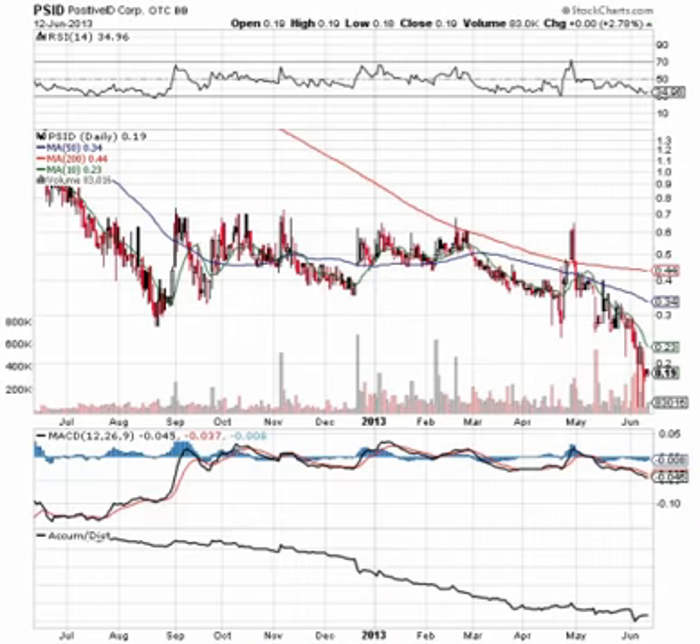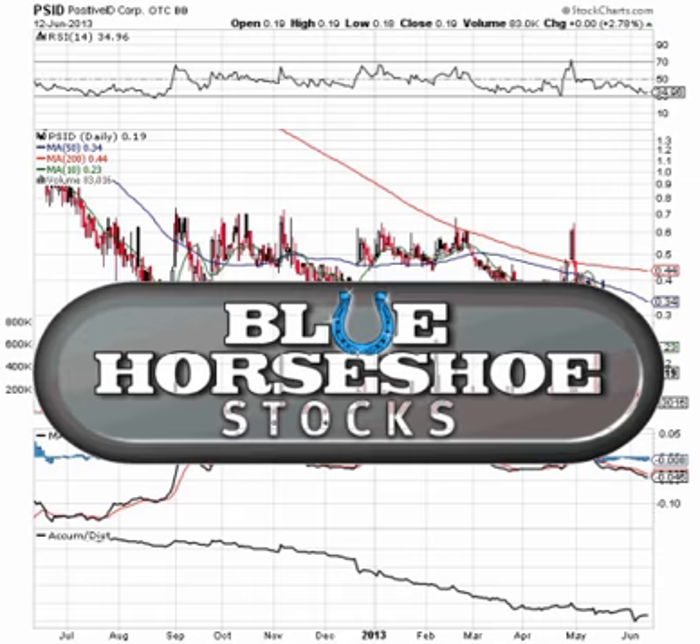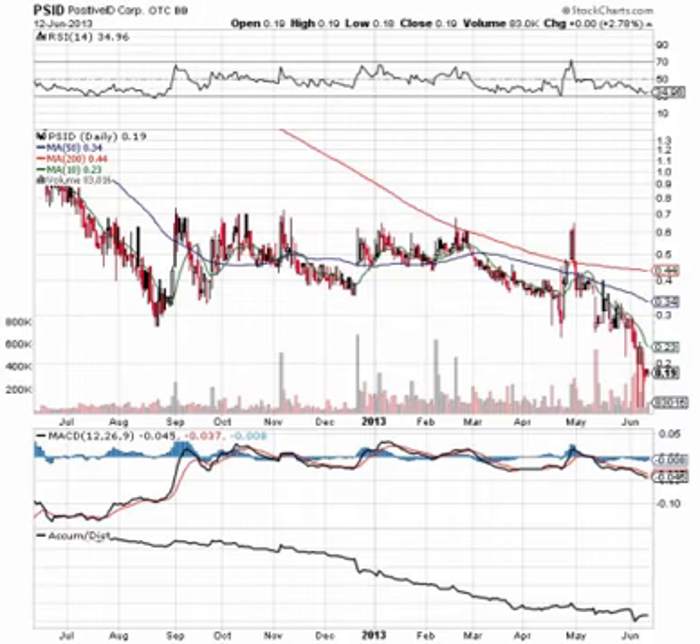So we're putting PSID on watch for a potential bounce play. Definitely want to keep an eye on PSID in the days and weeks ahead. Be sure to stop by our blog at BlueHorseshoeStocks.com for updates on PSID, and while you're visiting our site, read through our disclaimer for disclosure purposes. Thanks for tuning in.